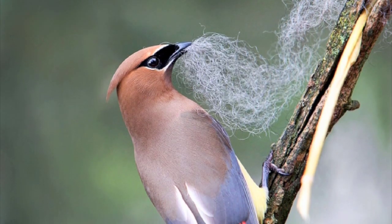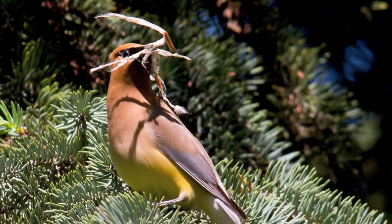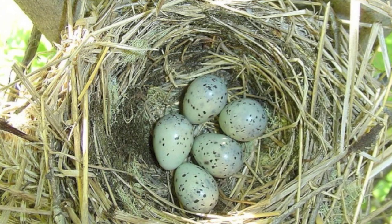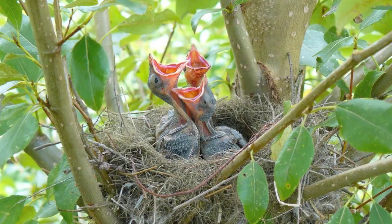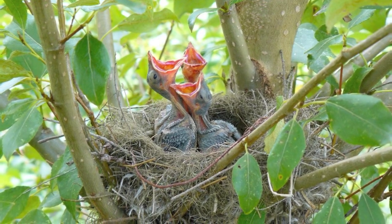The female picks the final site and does most of the building, making as many as 2,500 trips over five or six days to weave twigs, grass, flowers, and fur into a bulky nest cup. The female lays two to six pale blue or gray spotted eggs. After she incubates them for about two weeks, the blind, naked, helpless chicks hatch. They grow fast, though, and are ready to leave the nest after another two weeks.